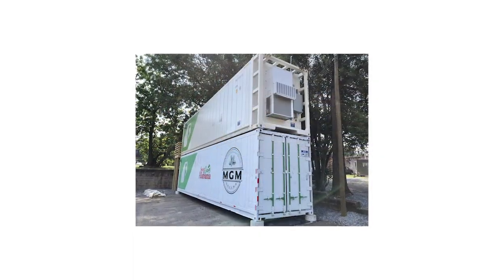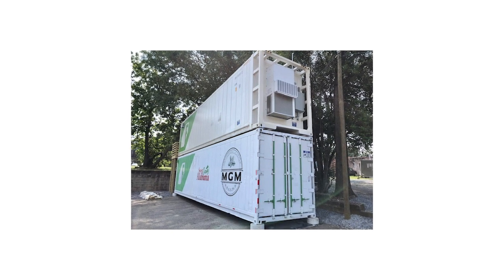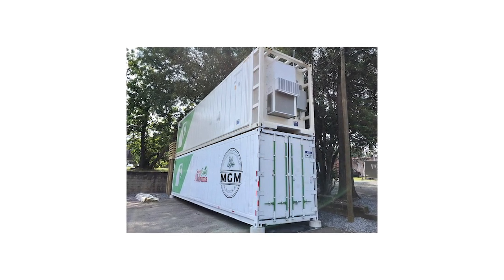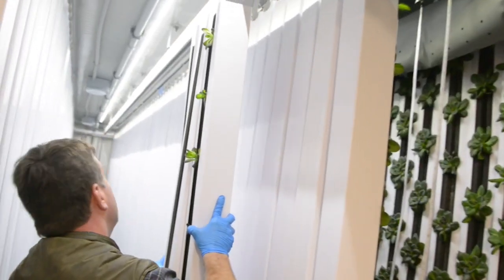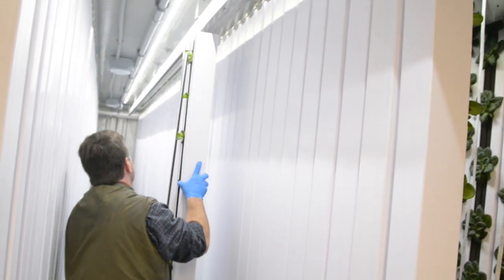Besides that, we're going to have something very innovative. We have a couple of what are called vertical farms. These are converted shipping containers that are completely climate controlled, and we can grow crops in there 12 months of the year and harvest them on a weekly basis, 52 weeks of the year.